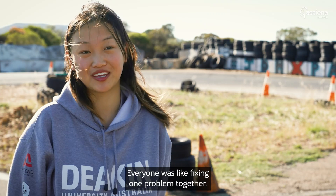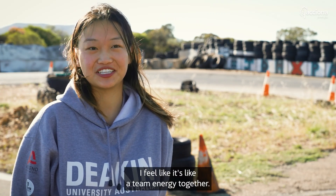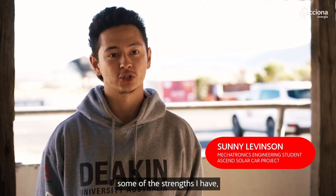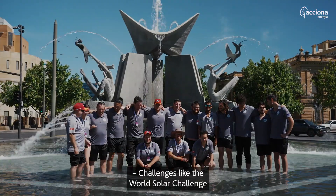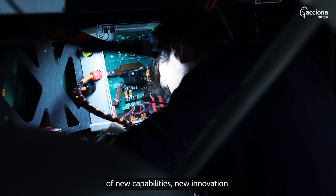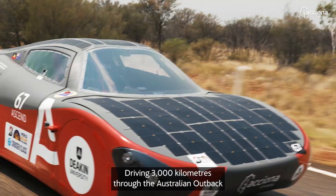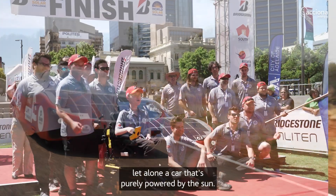It's taught me a lot about myself — how I deal with certain situations, some of the strengths I have, some of the weaknesses I have. Challenges like the World Solar Challenge are important for a sustainable future because this is a real test of new capabilities and new innovation, especially for renewable energy development. Driving 3,000 kilometres through the Australian Outback is an amazing feat for any car, let alone a car that's purely powered by the sun.